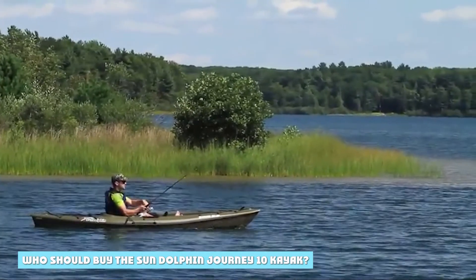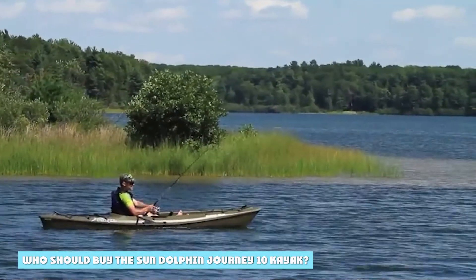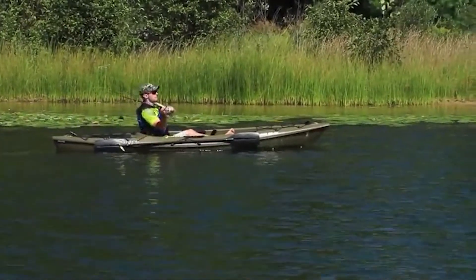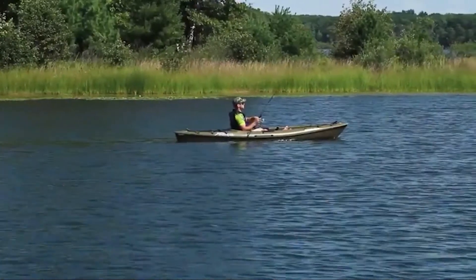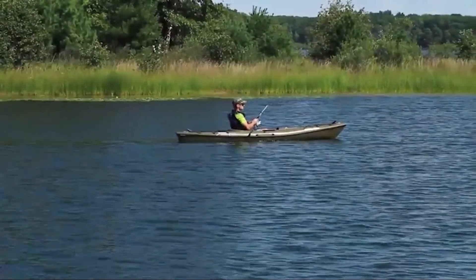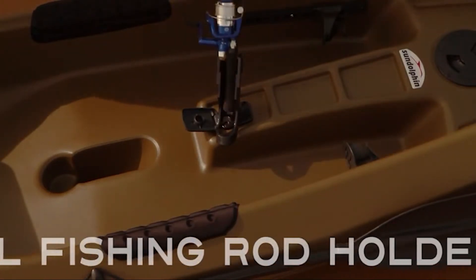The Sun Dolphin Journey 10 is an ideal first kayak for fishing and recreational paddling on small lakes and calm rivers. Because of its small size, it's best suited to shorter persons. If you're over 5 foot 10, I recommend looking at the Journey 12 SS kayak, which has similar features but more legroom.